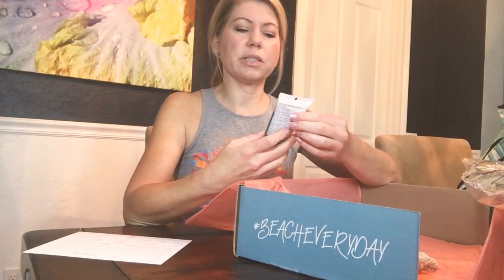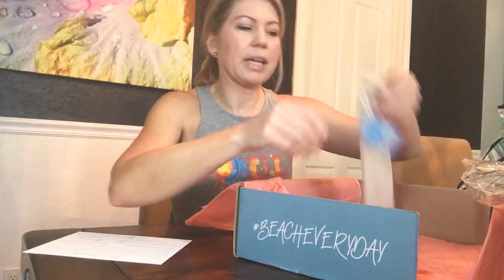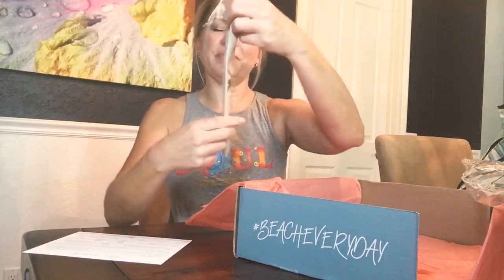We also have All Good reef-friendly tinted sunscreen. Gotta do the reef-friendly these days — even in Hawaii they've banned sunscreens that are toxic and kill coral reefs. This looks like a mineral-based formula, so I will have to give that a try.